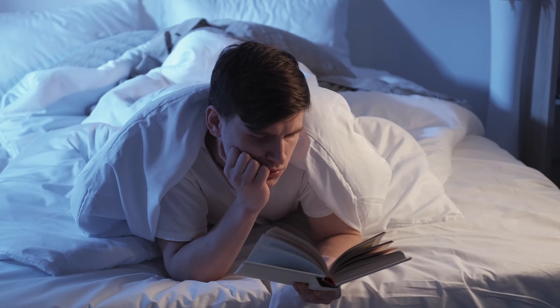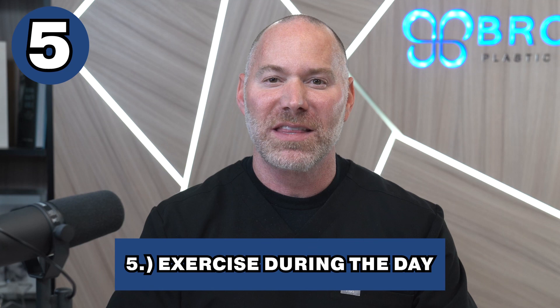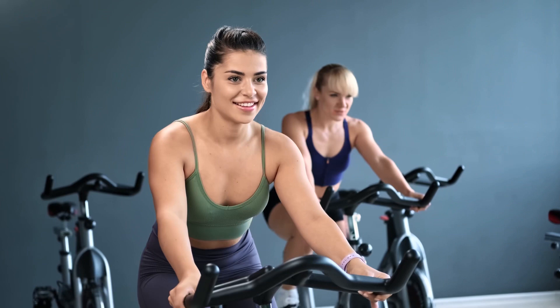Hack number five: exercise during the day. Exercising is not only good for our mental health, but obviously our physical health, and in turn it also helps us sleep better. When we exercise, our body releases endorphins, which have mood-boosting and pain-relieving effects. Endorphins can also help to reduce stress and anxiety, which are two things that a lot of us struggle with when falling asleep.